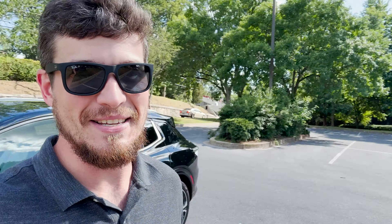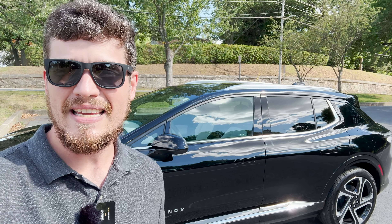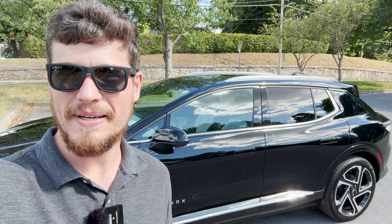Hello and welcome to another episode of The Average EV. Today I'm going to introduce you to my new car. That's right, the Tesla is gone. And now I am in — as a lot of you already know — the 2024 Chevrolet Equinox EV. Let's get into it.